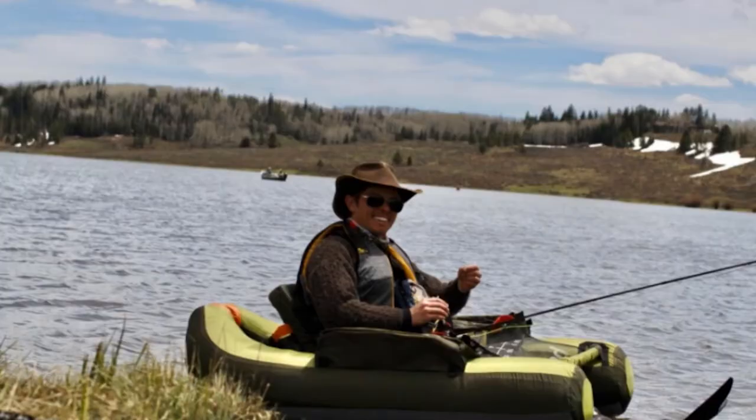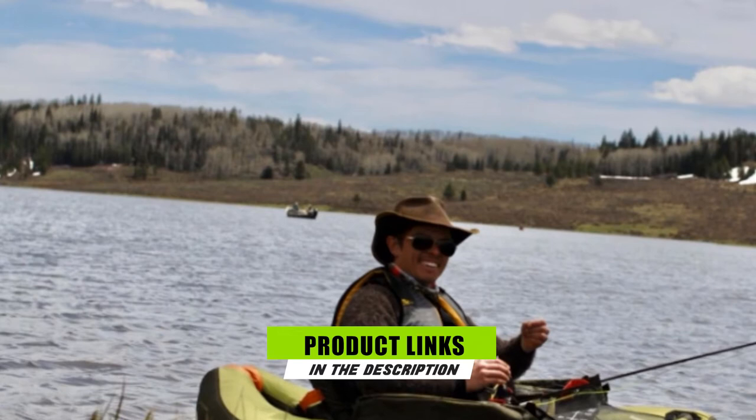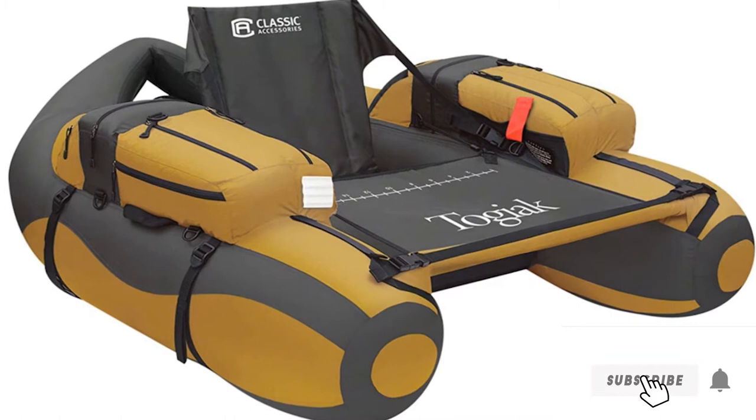Moving on to number three, we have the Tojik Inflatable Fishing Float Tube with Backpack Straps. This inflatable pontoon tube features a stadium-style seat with a high back and adjustable backrest for extra comfort, and benefits from a hydrodynamic hull for better maneuverability and improved stability.